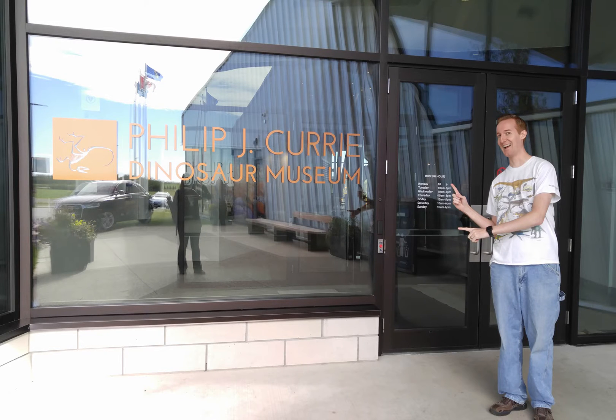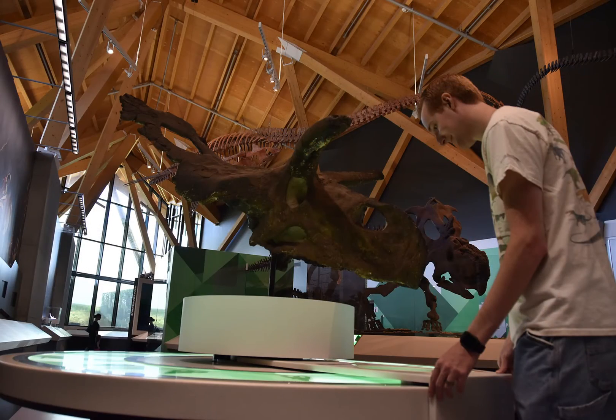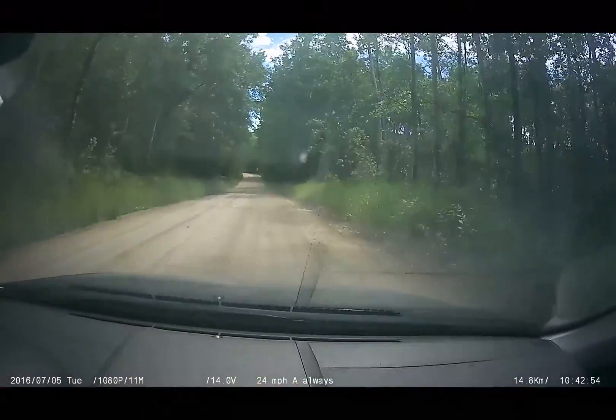The museum, named after Canada's leading paleontologist Dr. Philip Currie, is a world-class facility that sits on ten acres, near two dinosaur bone beds, Pipestone Creek and Wapiti.